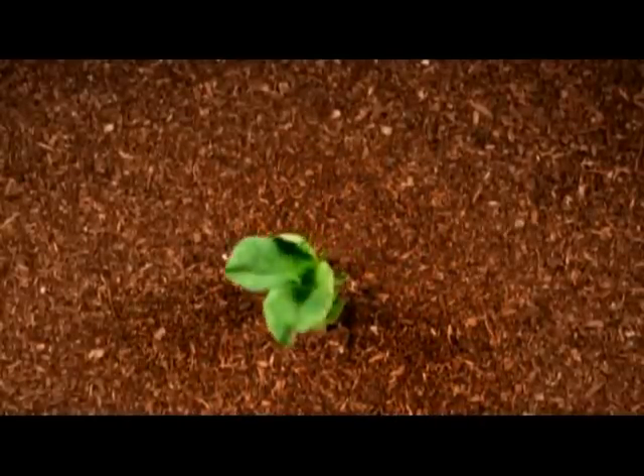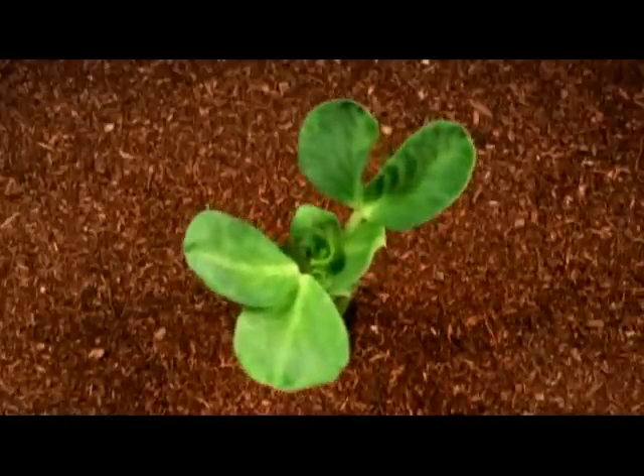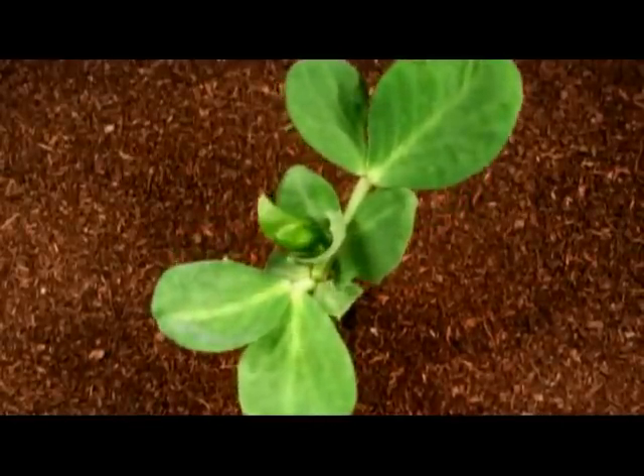Genesis 2:9 tells us that God created green plants pleasant to the sight and good for food. Plants use the amazing process of photosynthesis to trap energy from the sun, combining carbon dioxide molecules from the air with water molecules from the soil to make sugar molecules — a basic building block for all of the other food groups. We breathe out carbon dioxide, plants absorb it, absorb the water, and release oxygen from the water molecules so we can breathe it in, then burn the sugar to produce the carbon dioxide that plants can absorb to make more sugar.